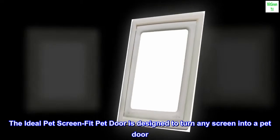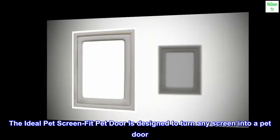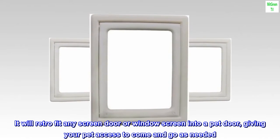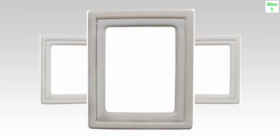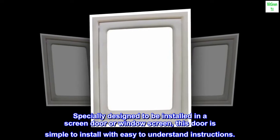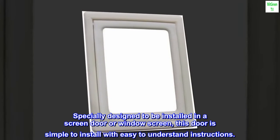The Ideal Pet Screen Fit Pet Door is designed to turn any screen into a pet door. It will retrofit any screen door or window screen into a pet door, giving your pet access to come and go as needed. Specially designed to be installed in a screen door or window screen, this door is simple to install with easy-to-understand instructions.